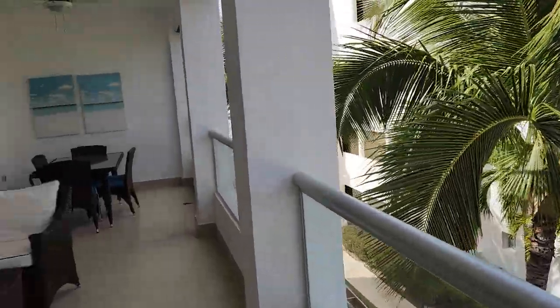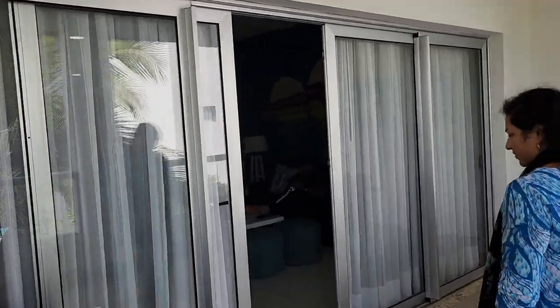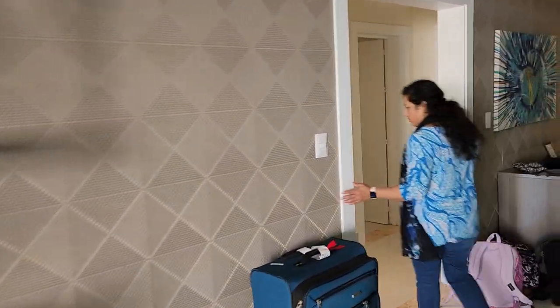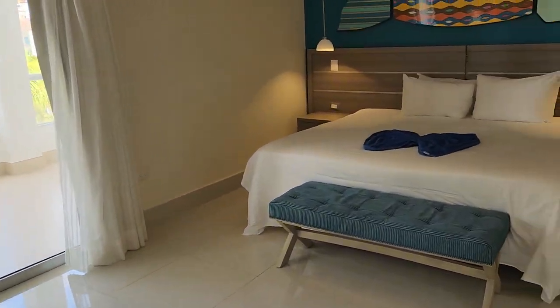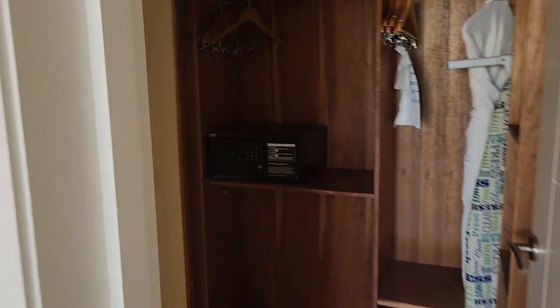Now we're going to see the bedrooms — there are two bedrooms. This is the master bedroom, looks very cool, and there is an attached bathroom and closet area right over here.